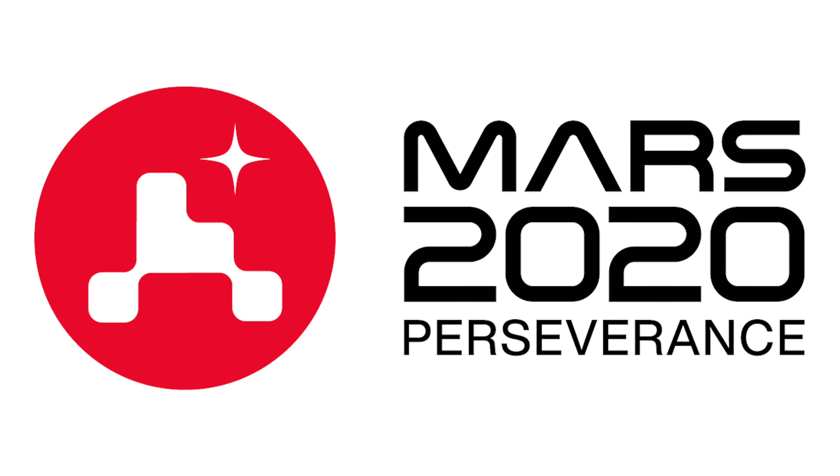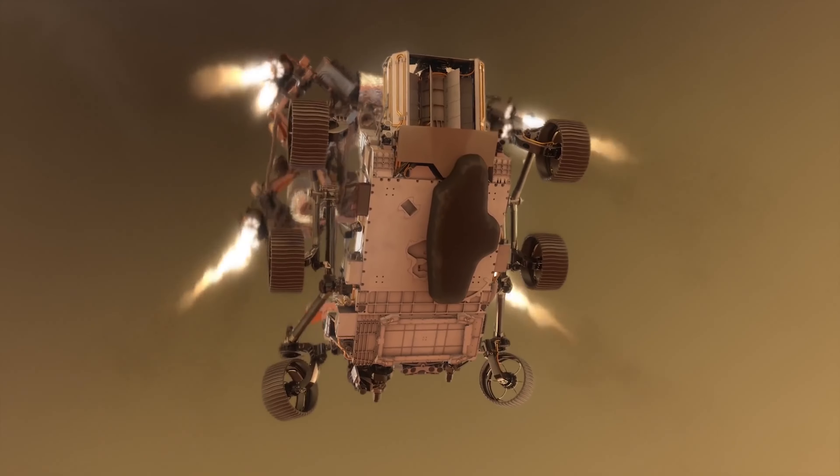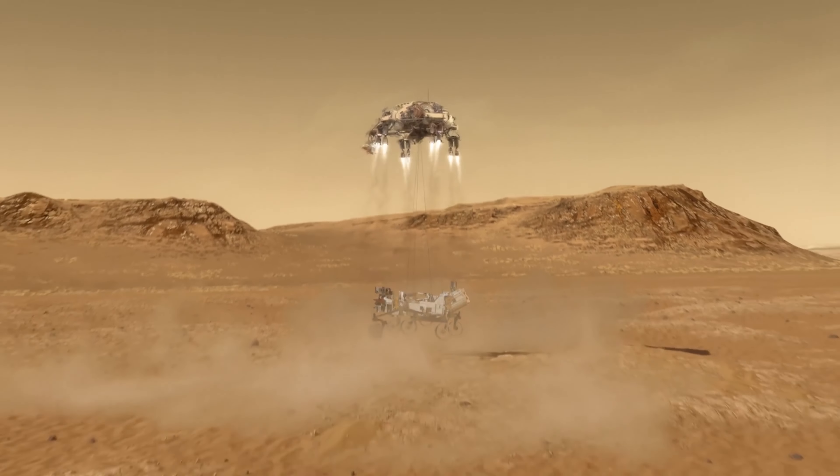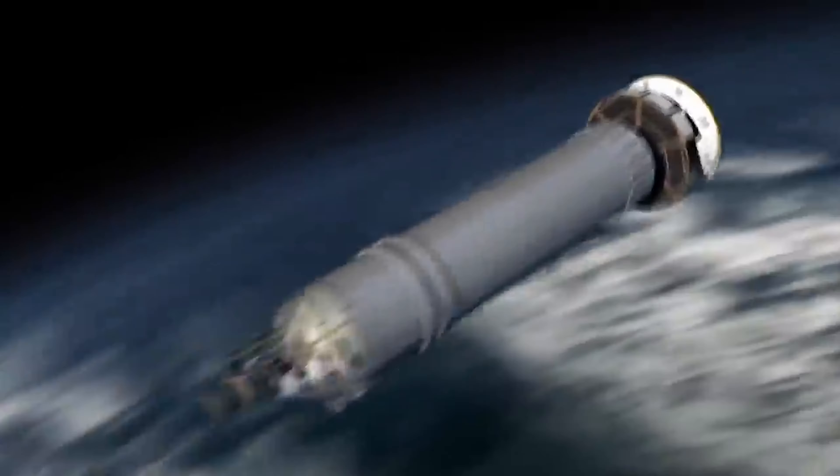This week, in February of 2021, will mark an important milestone in Mars exploration. The Perseverance, which is part of the Mars 2020 mission, will be landing on Mars after a 7 month trip through the 189 million kilometers that separate Mars and Earth.